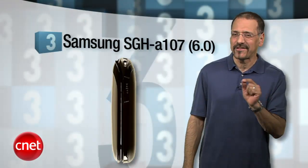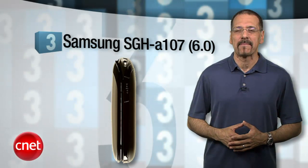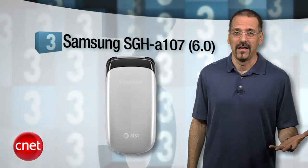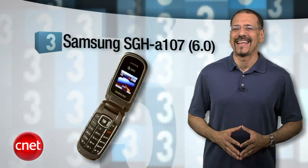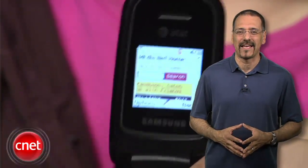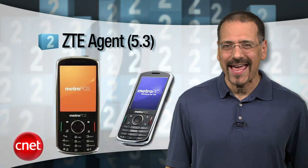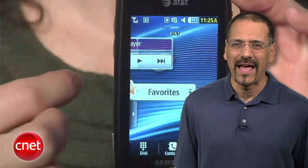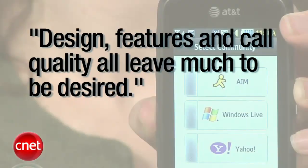Number three is the Samsung SGH-A107 with a CNET rating of 6.0. This is the most basic phone in our list of losers — too basic. It doesn't have an external display, so you have to flip it open to do anything. Other than being a great prop for a movie set in the 1990s, it's just a mess — and it's missing Bluetooth. Number two is the ZTE Agent with a CNET rating of 5.3. Design, features, and call quality all leave much to be desired.